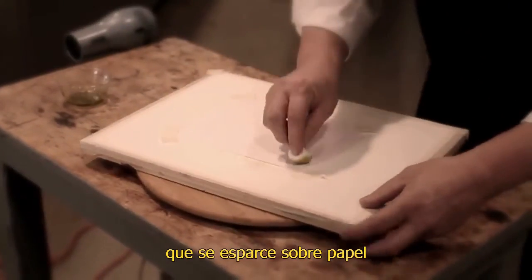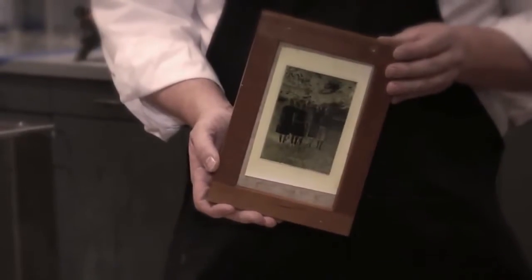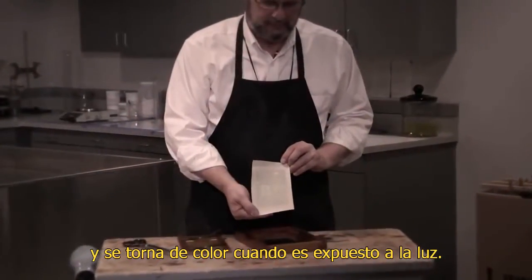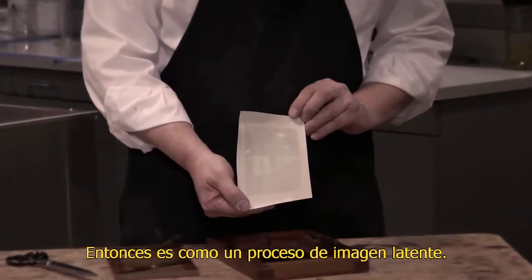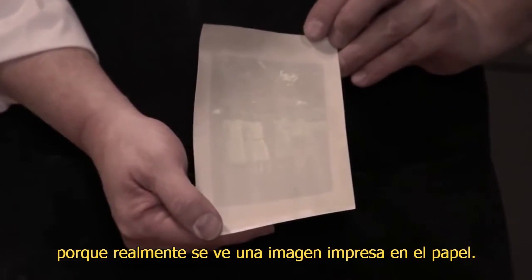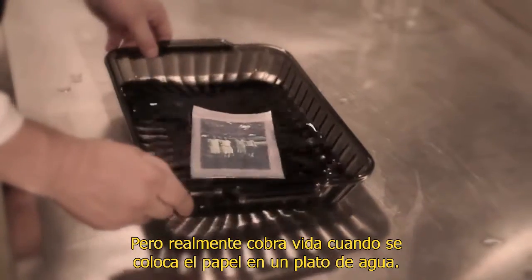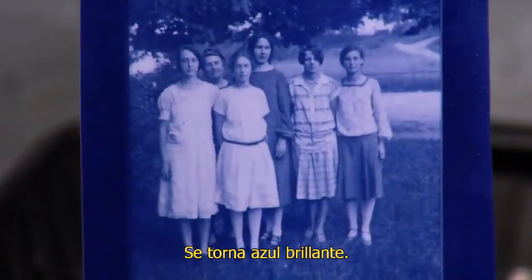When you combine these two chemicals, you produce a compound that, if you brush on paper and allow it to dry, you put them in contact with your negative and place them in the sun — it will turn color when exposed to light. It's kind of a latent image process. There are elements of printing out because you actually see a printed-out image on the paper, but it really comes to life when you put the paper into plain water. It turns bright blue.